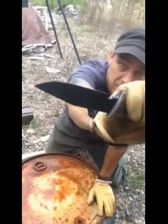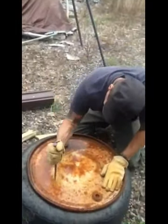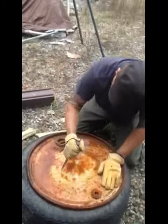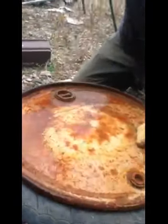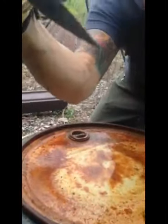The knife before — shingle cutting and all this other stuff. Now: no bends, no chips, no breaks.